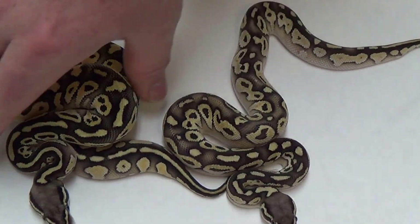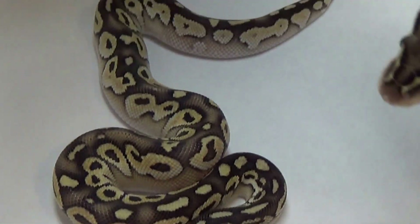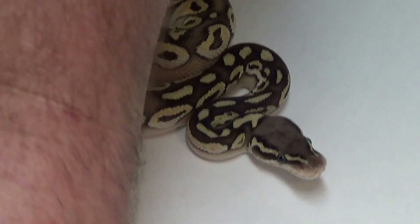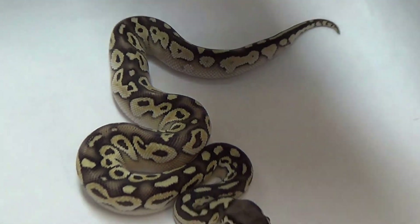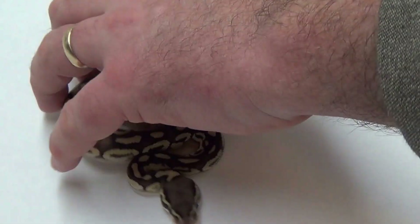That's the Pastel Lessers. I just absolutely love the color. She just shed out too. Now I've got the shed in there. I'm going to put her up, put him up, and catch that shed in just a little while, baby girl.